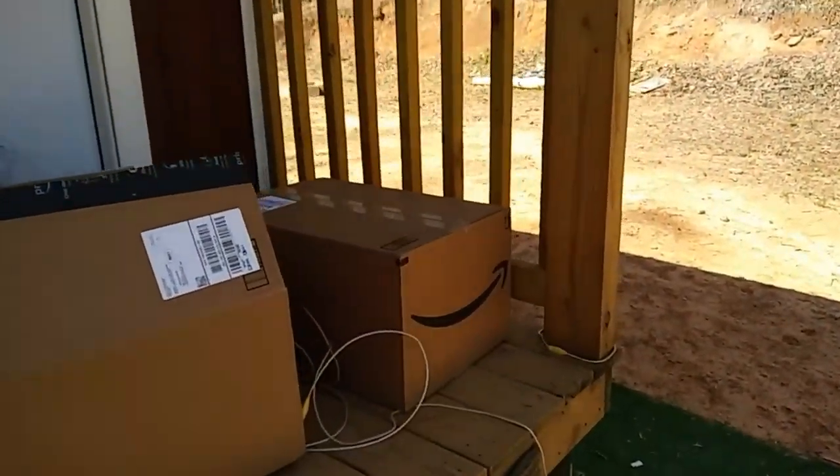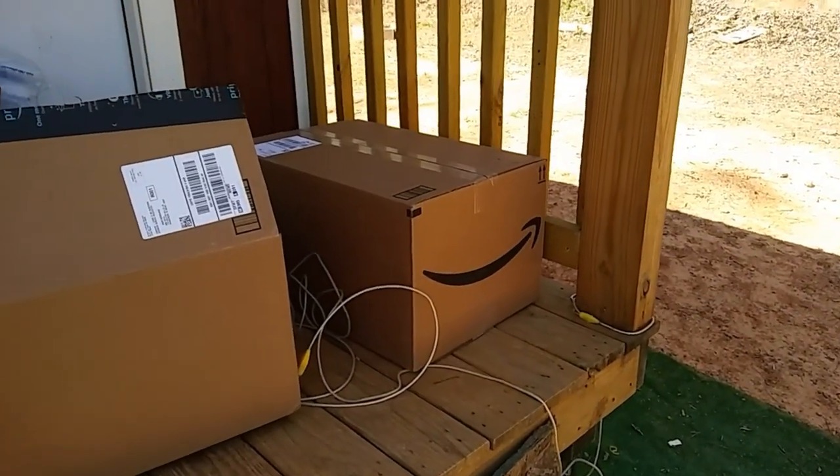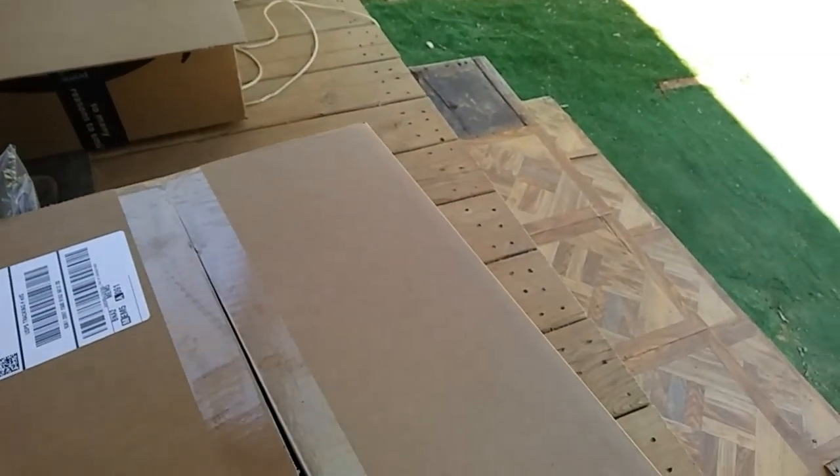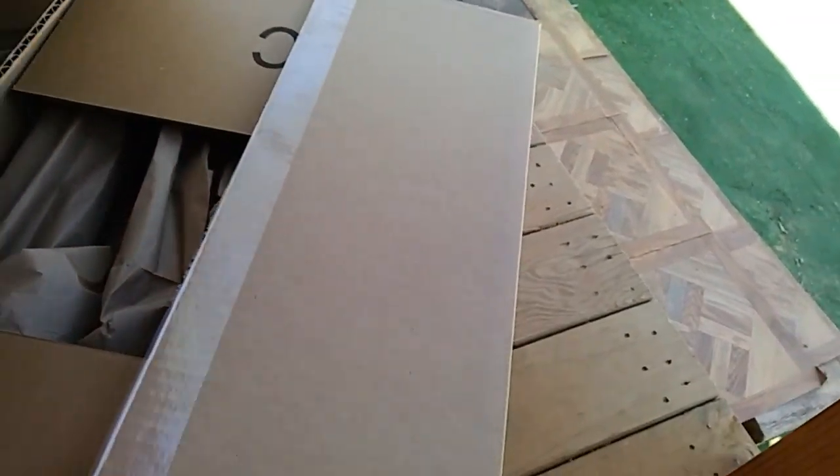I still have one box left to open and this one is a little bit heavier. I almost wish you could feel me opening it — going through all the little boxes I'm throwing everything around like a kid. I think it's so much more fun when you get to see people open boxes and see the expression on their face. I'm so excited — oh my god, what is this? I do not know, let's see.